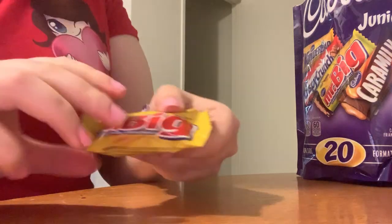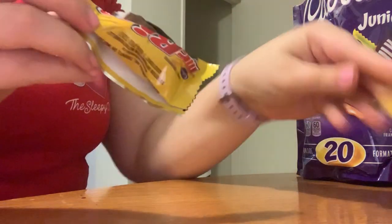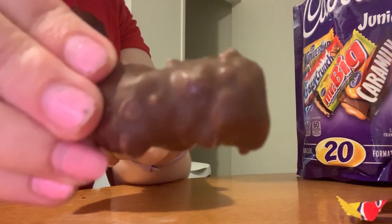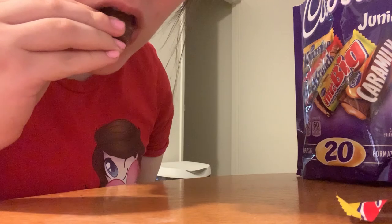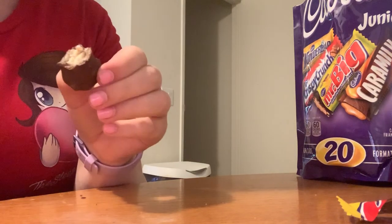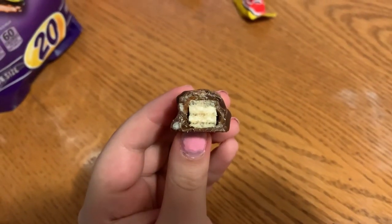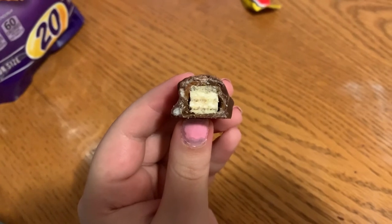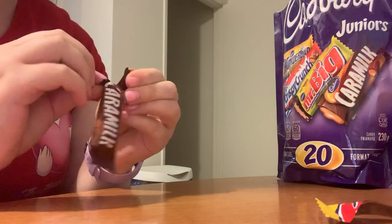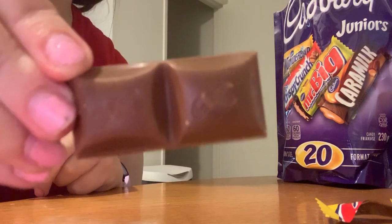And here we go — Mr. Big, which is layered vanilla wafer coated in caramel with rice crisps and covered in chocolate coating. So this is a caramel bar — it says the American version is called Caramello. It's less sweet and chewier than the Canadian caramel bar.